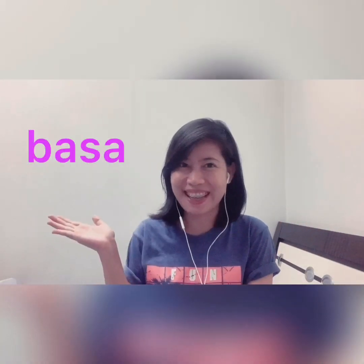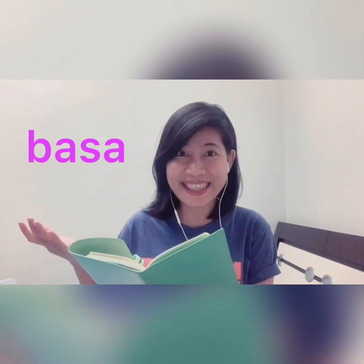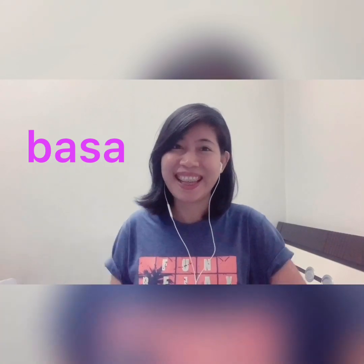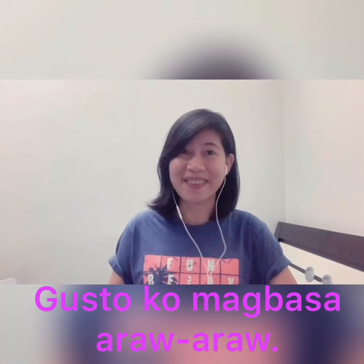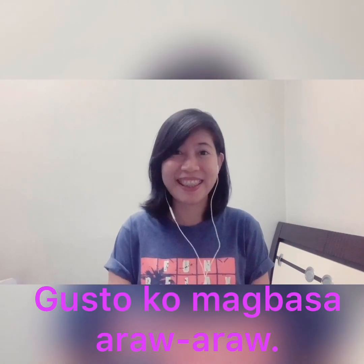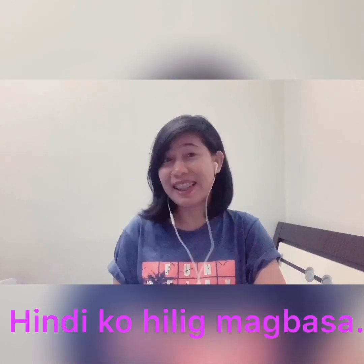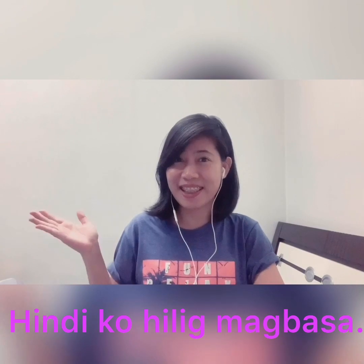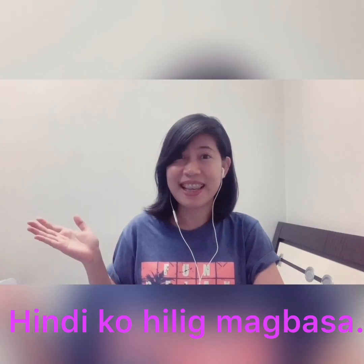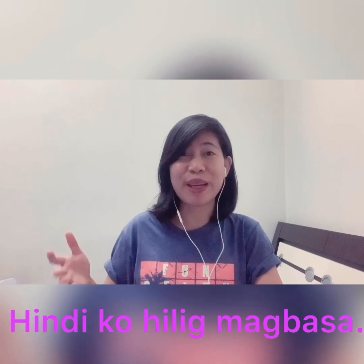Next verb: 'basa'. Basa means read. And 'to read' in Tagalog is magbasa. 'Gusto ko magbasa araw-araw' — I want to read every day. How about 'hindi ko hilig magbasa'? 'Hilig' means hobby, so 'hindi ko hilig magbasa' means it's not my hobby to read.